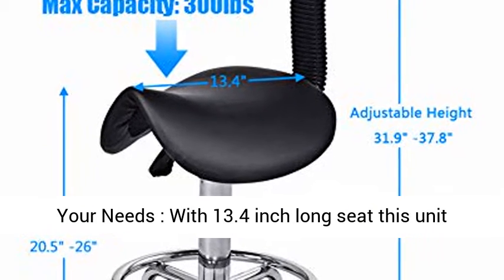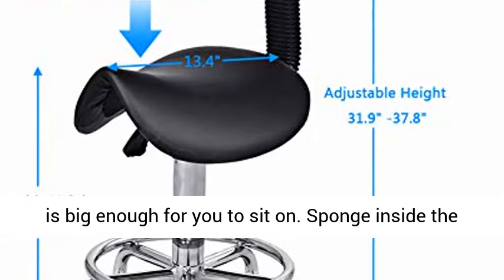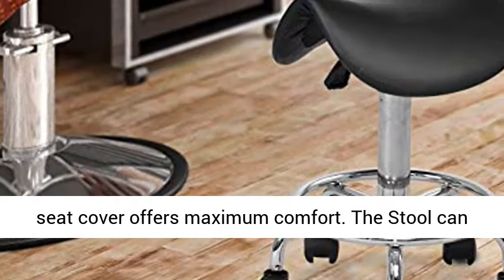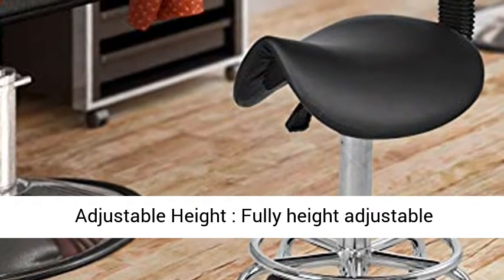Fit your needs — with a 13.4-inch long seat, this unit is big enough for you to sit on. Sponge inside the seat cover offers maximum comfort. The stool can be used for beauty salon, office, and home.